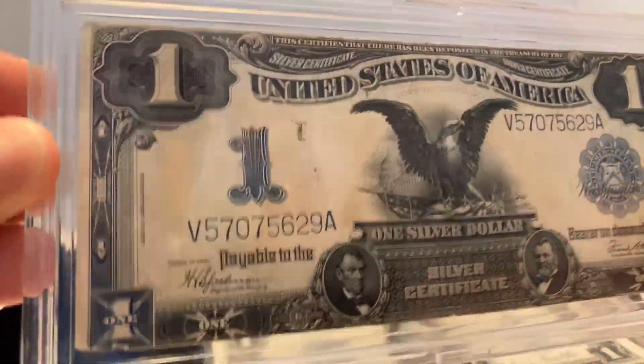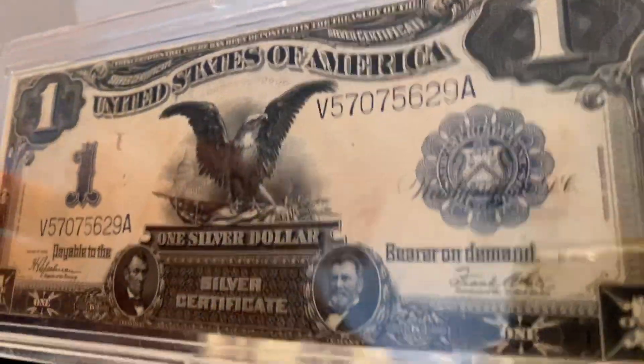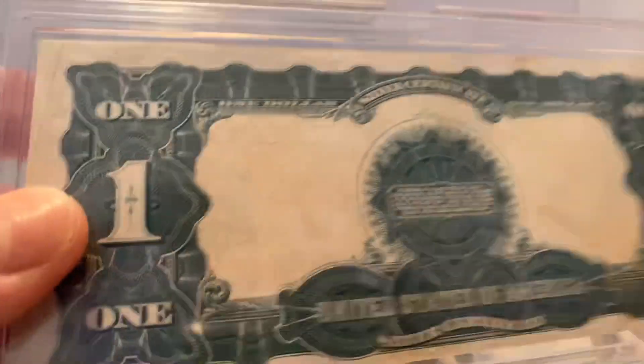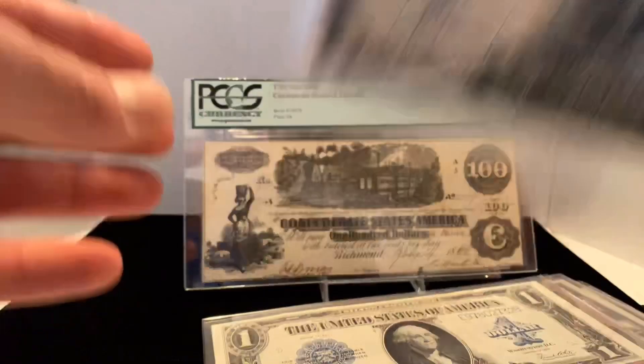And of course the granddaddy of them all — my probably XF to almost uncirculated black eagle. I love this note; it's probably the best note I have. You can see all the fibers, which is a really good sign. It's crisp, no pinholes — just a very good-looking note overall and pretty sought after.